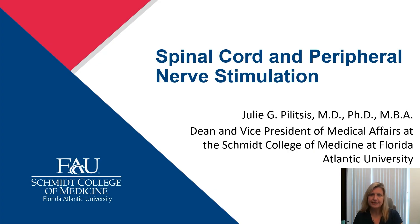Hi there, my name is Julie Pulitzis and I'll be talking to you today about spinal cord and peripheral nerve stimulation. Many thanks to the CNS for this opportunity to share our experience.